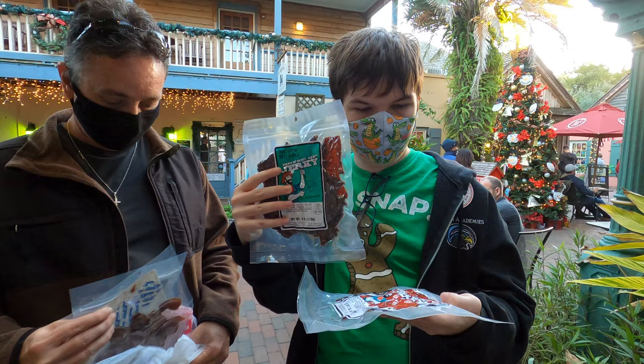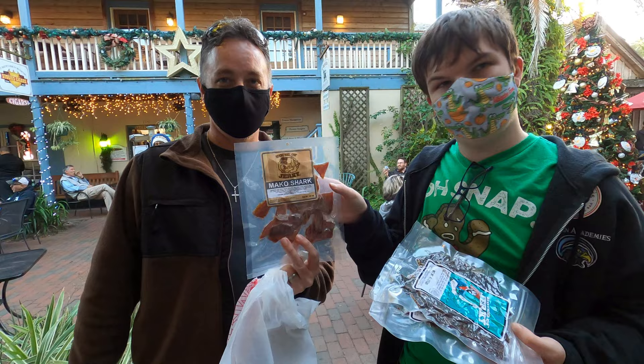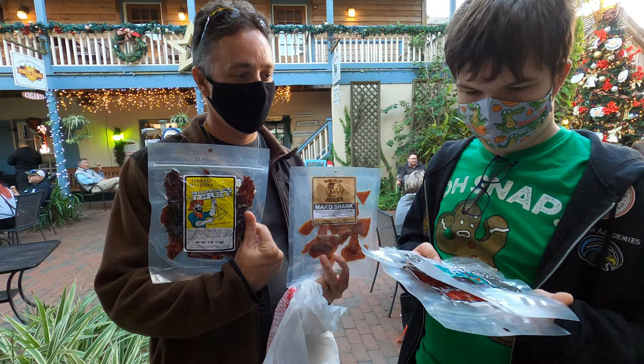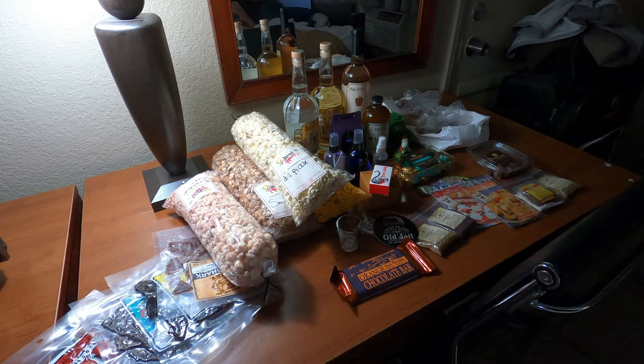We got the natural heat turkey jerky, teriyaki beef brisket, and turkey jerky. Our other son got the mako, and we got another teriyaki. Does that look good? Yeah, that's fine. Are you excited? Uh-huh!